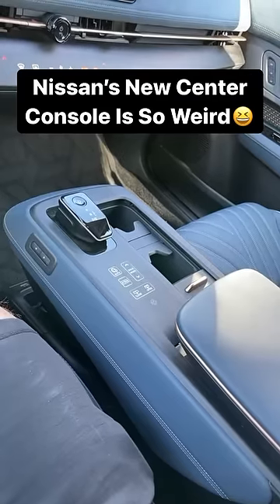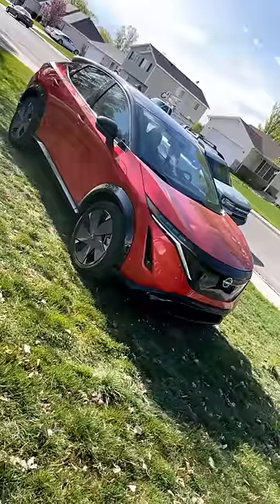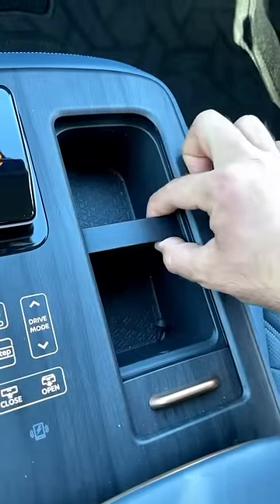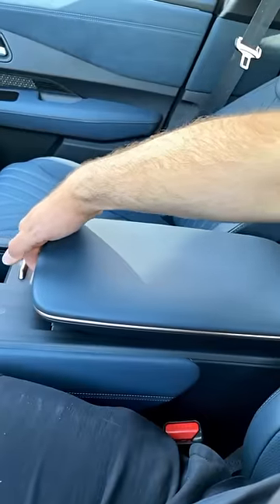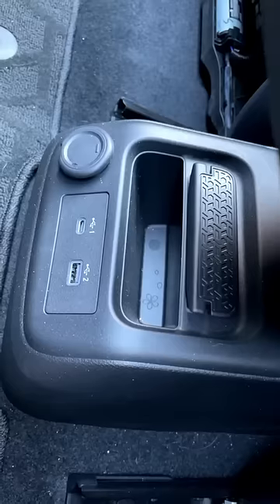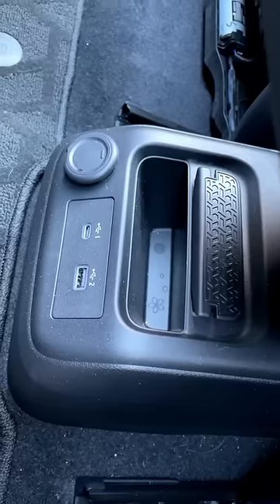This right here is the strangest center console in the car industry. This center console is a part of the all-new Nissan Aria, and some parts are pretty normal. We've got cup holders right here, we've got this lid that you can use as an armrest, and it contains the wireless phone charging pad and some storage. And underneath the whole console, we've got some USBs and everything on the floor.